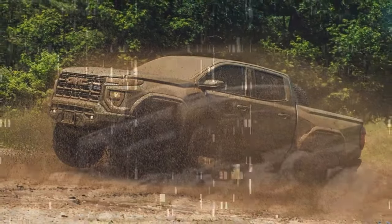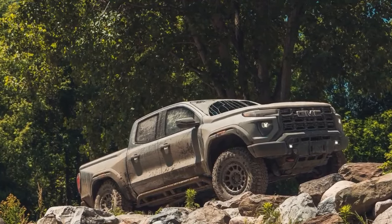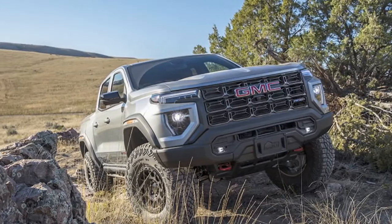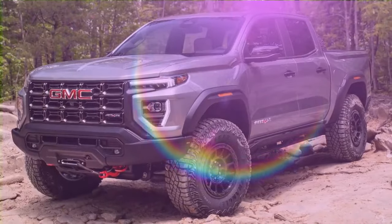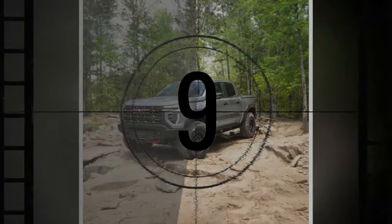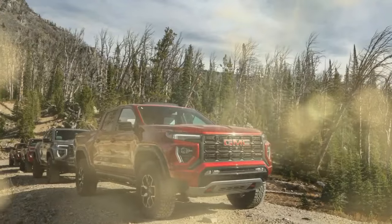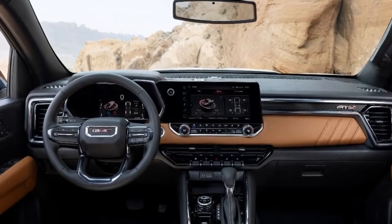These tires make it the heaviest GM midsize pickup we've tested, and acceleration is a bit slower as a result — 7.4 seconds to reach 60 mph. The Canyon AT4X isn't as quick as any Colorado ZR2 we've tested, but despite its hefty off-road gear and large tires, it's only a tenth of a second slower to 60 than the Nissan Frontier Pro-4X. The Canyon's 50-to-70 mph passing time is 5.2 seconds, matching the Frontier and Jeep Gladiator. In contrast, the 405-horsepower Ford Ranger Raptor — costing around $10,000 less and coming with 33-inch tires — accomplishes the same in just 3.9 seconds.